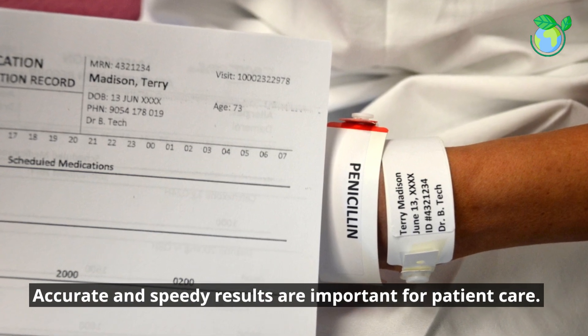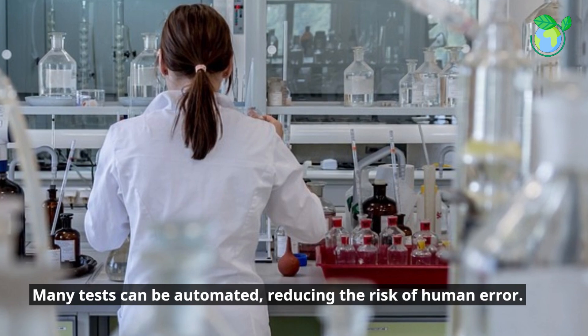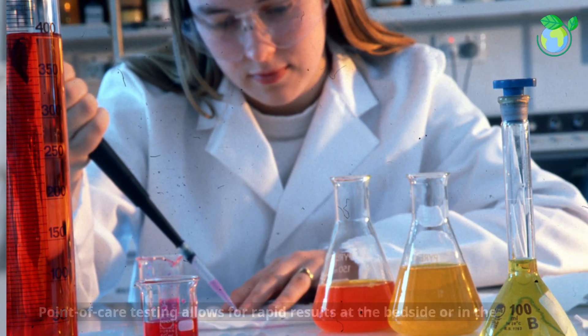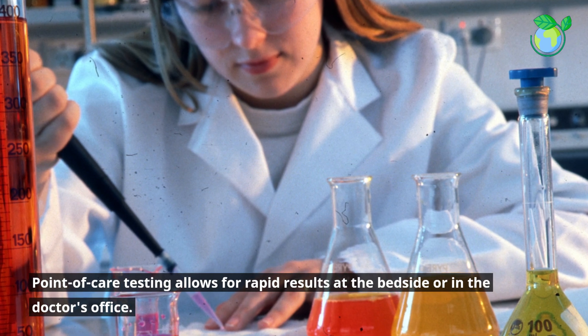Accurate and speedy results are important for patient care. Many tests can be automated, reducing the risk of human error. Point-of-care testing allows for rapid results at the bedside or in the doctor's office.